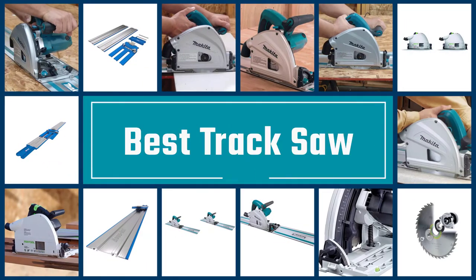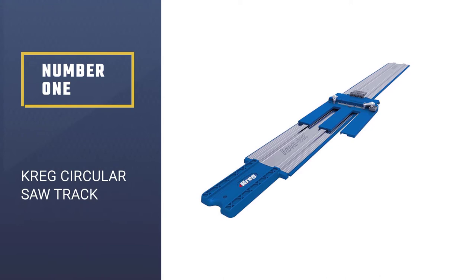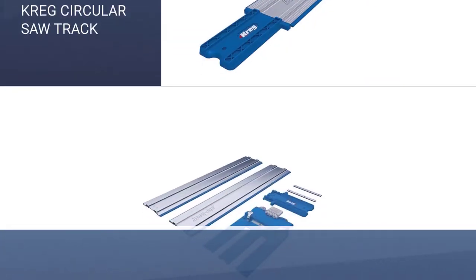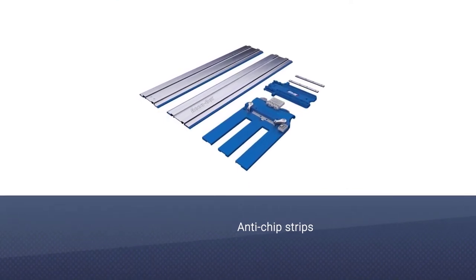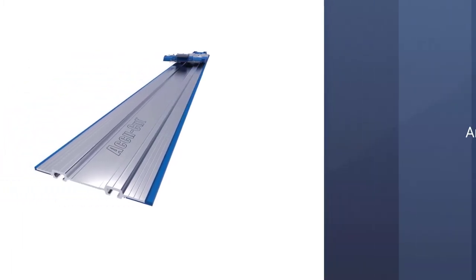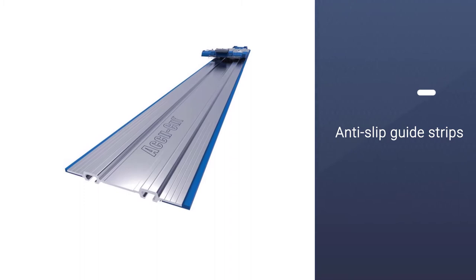Here we present the five best track saws. Number 1: Kreg Circular Saw Track. Kreg is quite a popular brand for power tools and a one-stop solution for your joining, cutting, clamping, and hardware issues. This circular saw track is a great option to make accurate, straight, splinter-free cuts with its AccuCut circular saw guide track system.